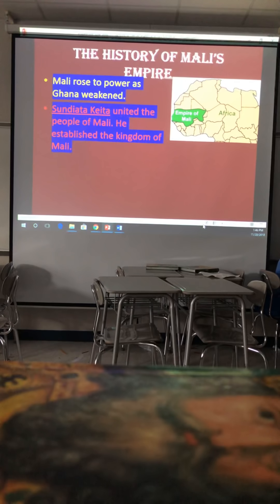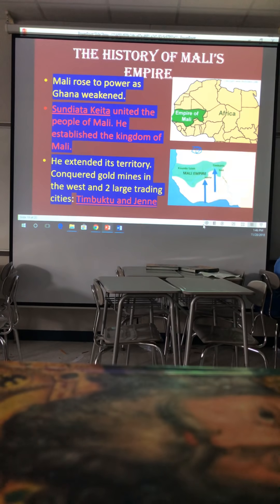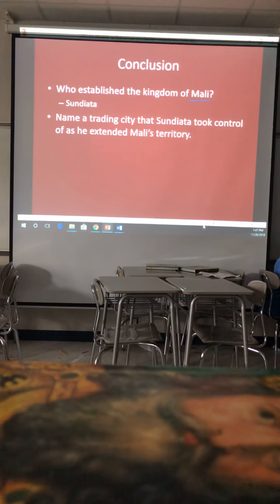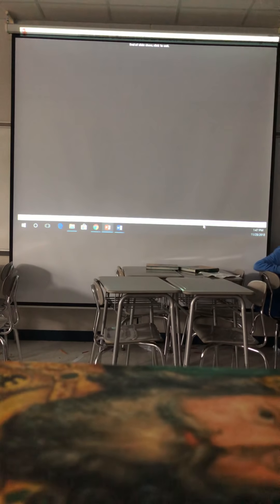Sundiata extended his territory, conquered gold mines in the west, and took control of two large trading cities: Timbuktu and Jenne. To conclude: Sundiata established the kingdom of Mali; Timbuktu and Jenne were trading cities he controlled; and history was communicated to future generations through griots and oral history. I will add the questions and notes to PlayPosit. Hope everyone has a great Thursday or Friday — whichever day you're using this.